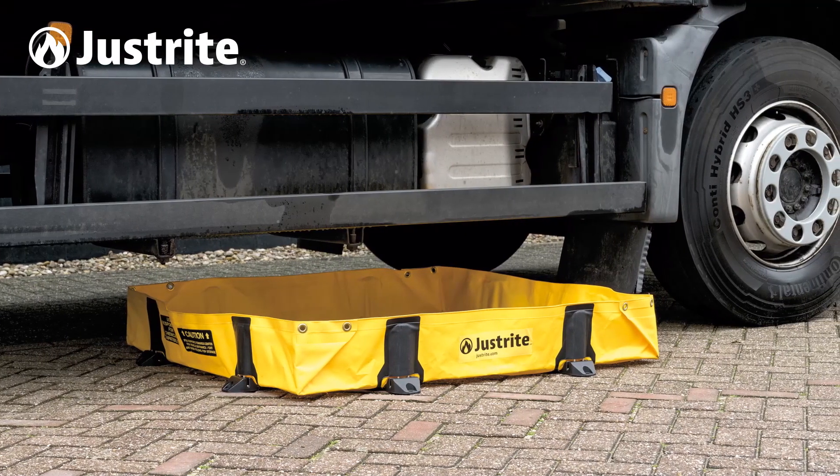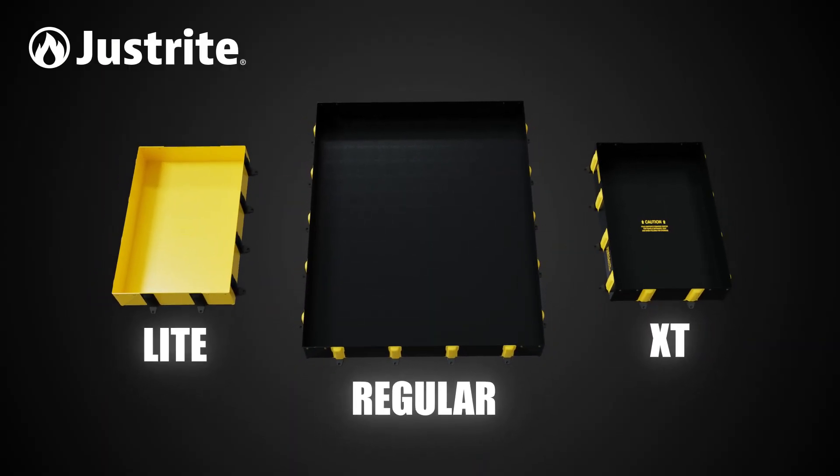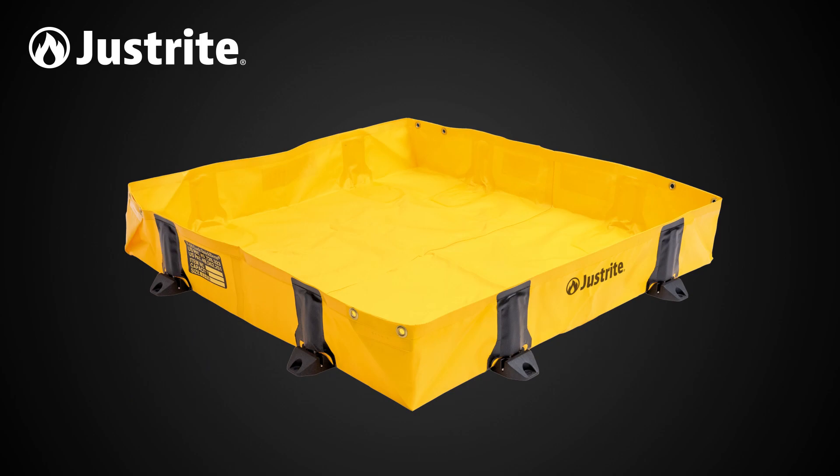Our Rigid Lock QuickBerm light model offers a robust and lightweight solution with the same features as the other products in the Rigid Lock QuickBerm range, and its yellow color increases visibility.